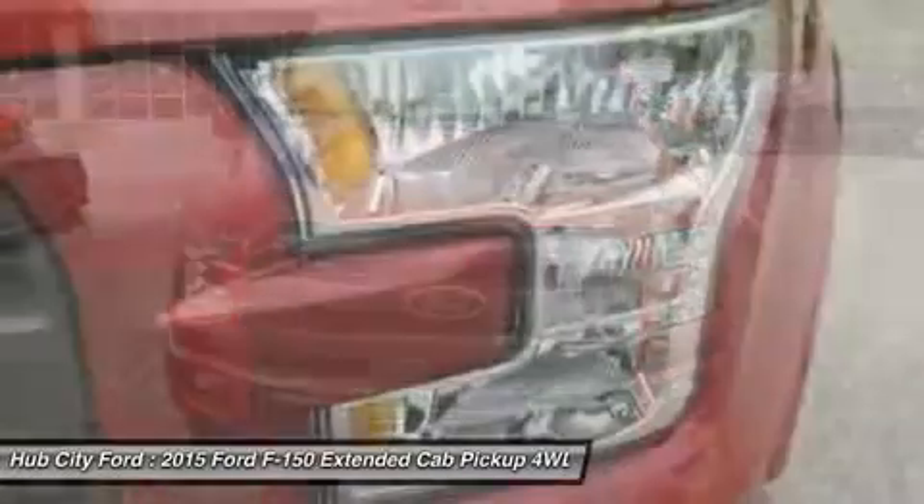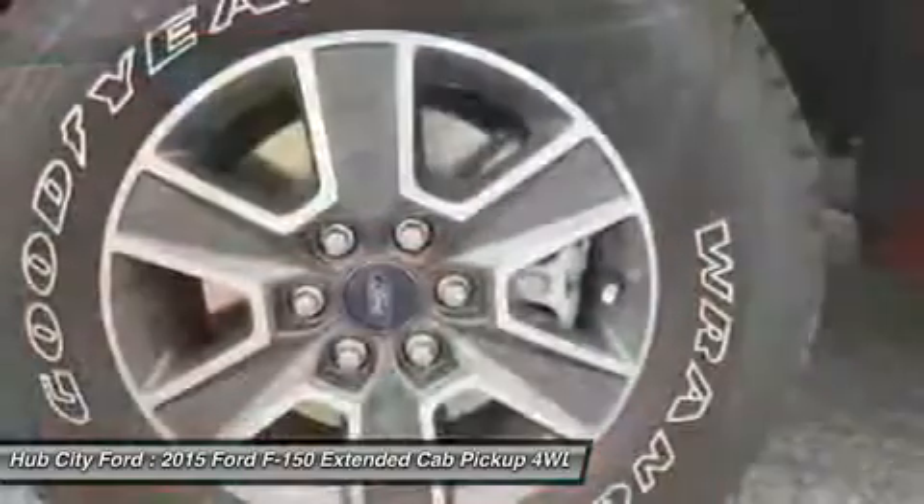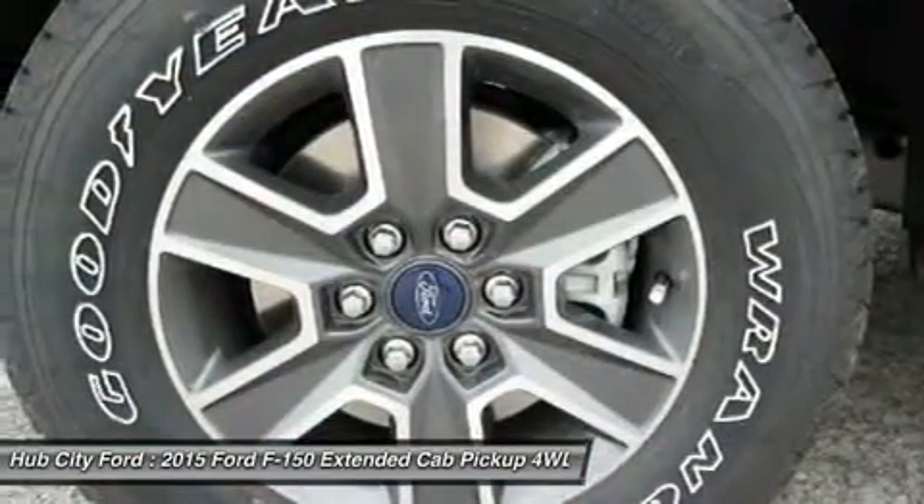Leather-wrapped steering wheel, power steering, adjustable steering wheel, aluminum wheels, four-wheel disc brakes, four-wheel drive.